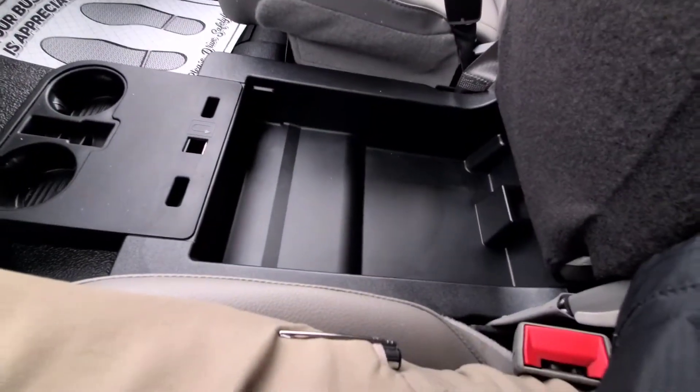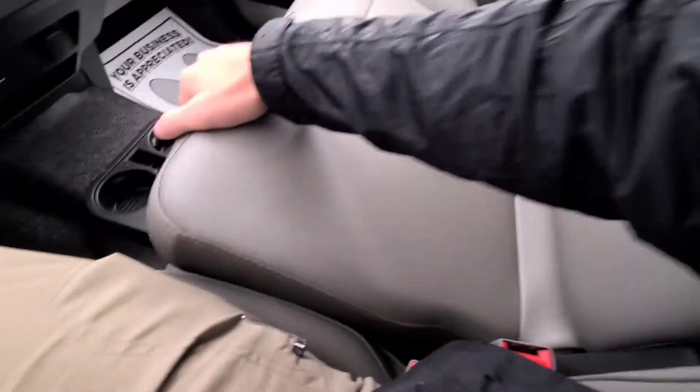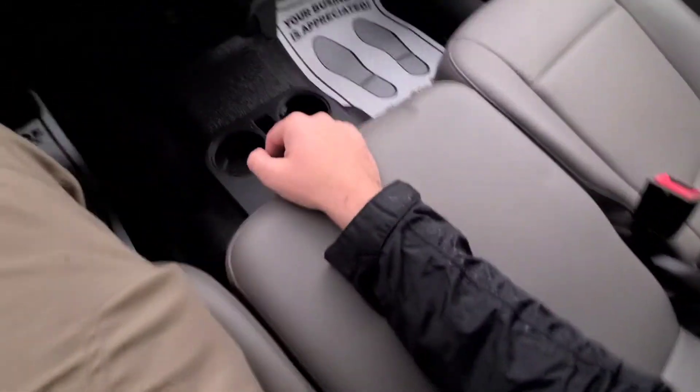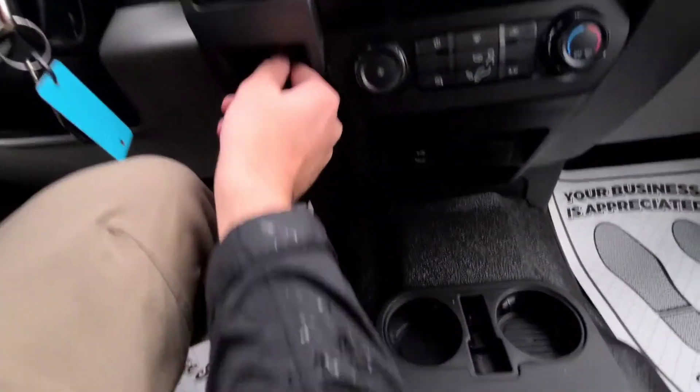You've got storage and cup holders for days up here, just like you'd expect. You've even got under-seat storage, so you can put even more stuff — it's perfect for clipboards and things like that, or even lunch. Got more power ports and USB. You could practically live in this thing.